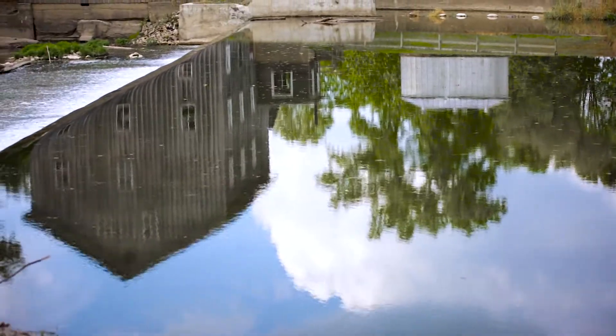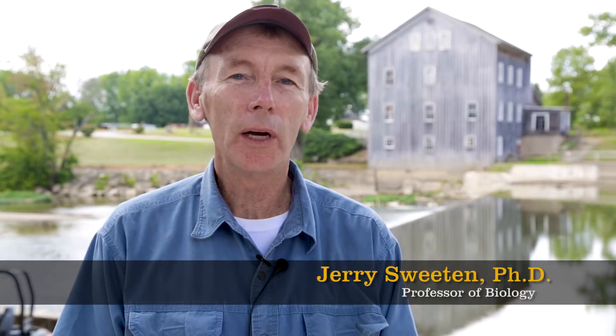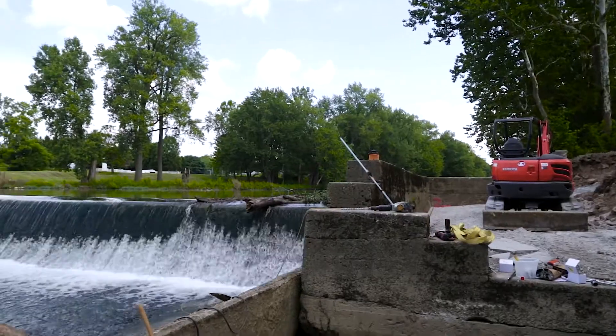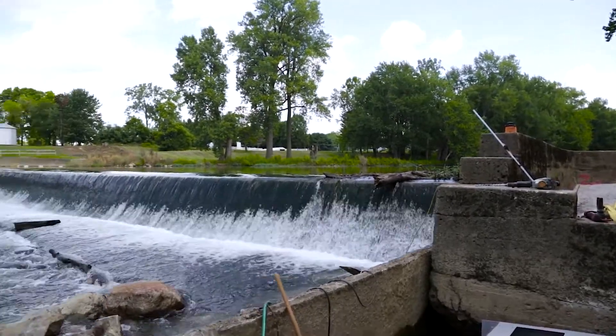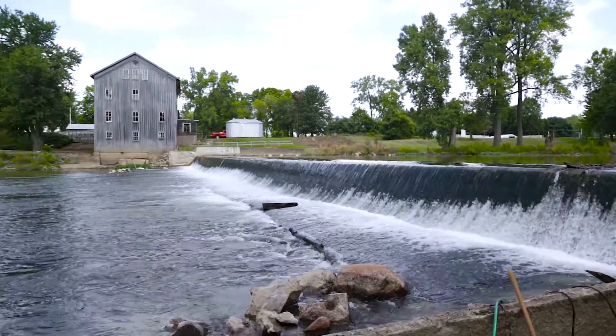We partnered with Hoyt Kinnard and the U.S. Fish and Wildlife Service to work on this innovative, unique project of providing fish passageway with a fish ladder. It's an experiential learning opportunity for our students, wonderful for the river, and for educating people about stream ecology in the Eel Basin.